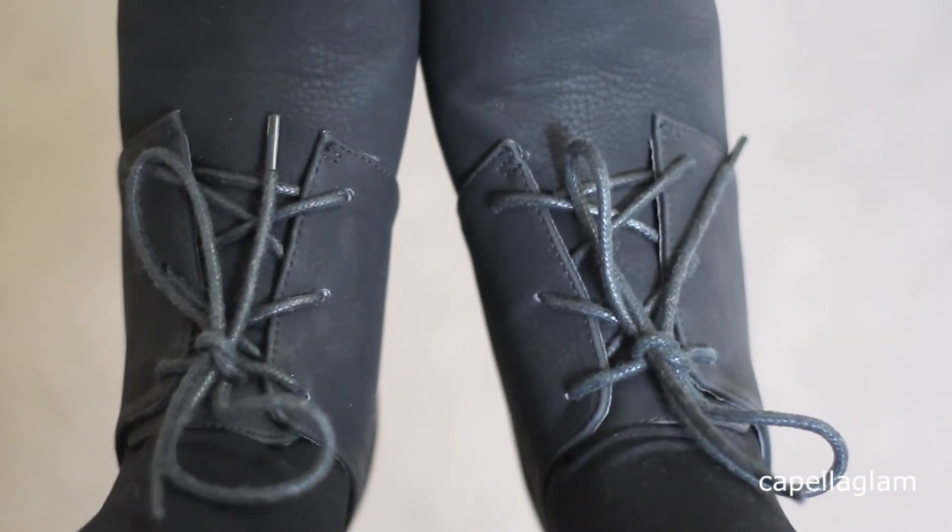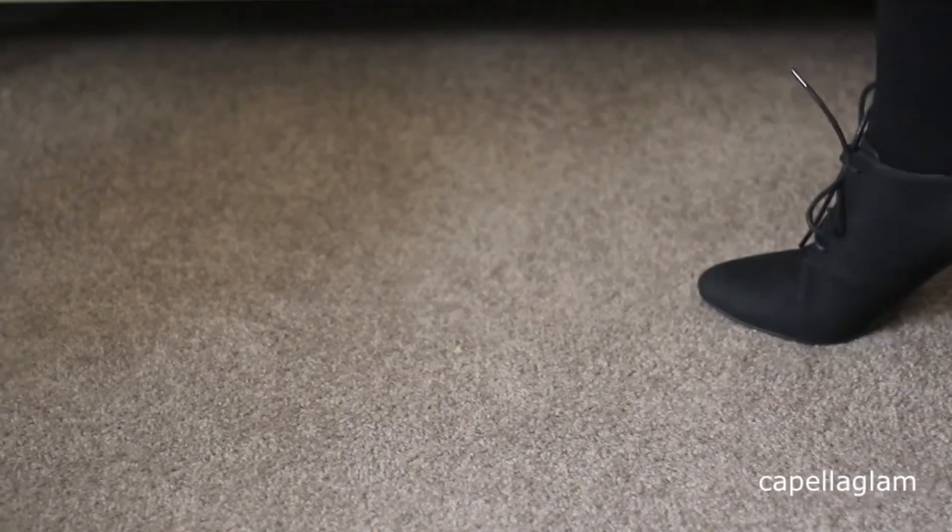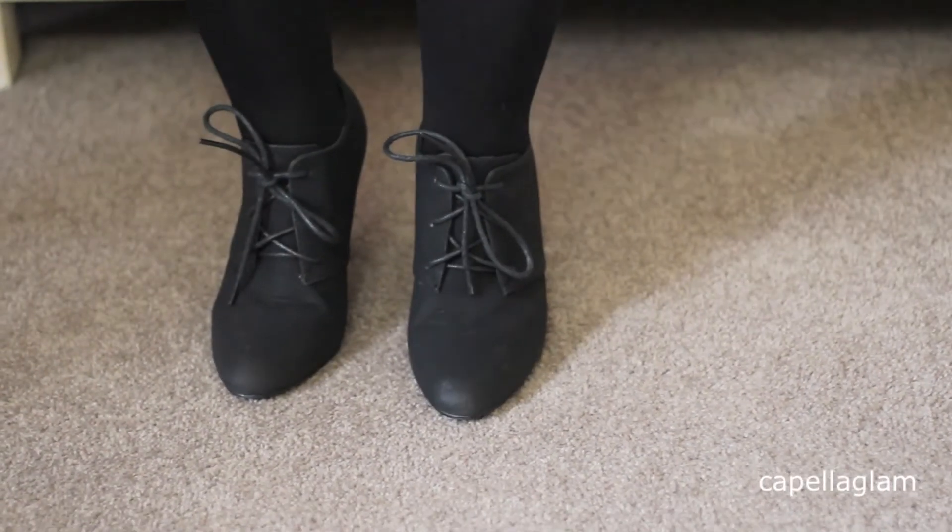My shoes are from Famous Footwear. They're just an ankle boot — black lace up with a small heel.